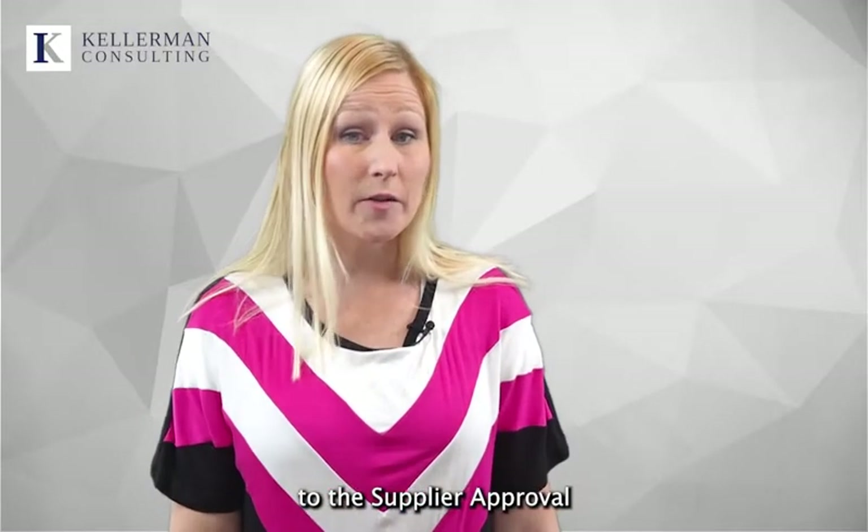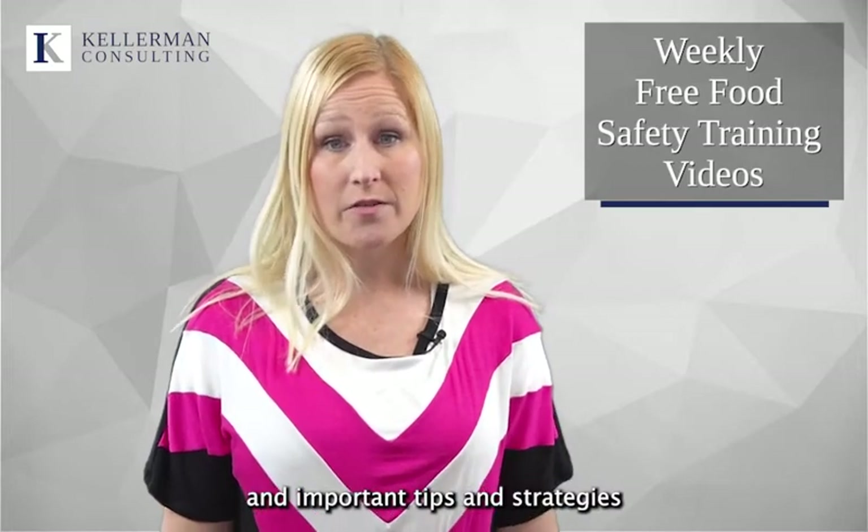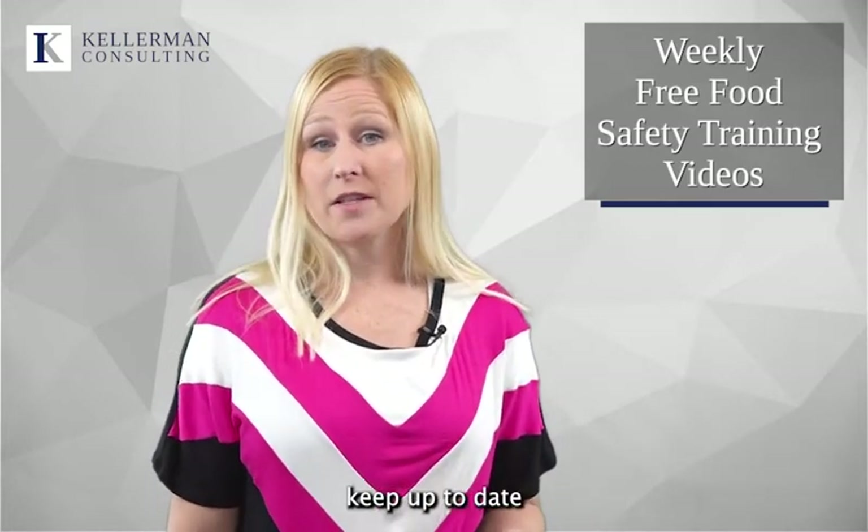Welcome back to the Supplier Approval Programs video series. I'm Jamie Miller, Registered SQF Consultant at Kellerman Consulting. Kellerman Consulting releases weekly training videos and important tips and strategies to help companies keep up to date with the latest food safety regulations.